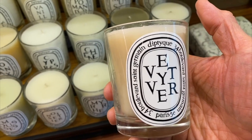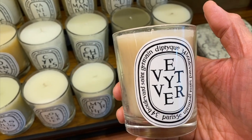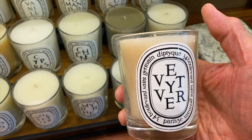This one — it's called... it's the store's Diptyque. Diptyque.